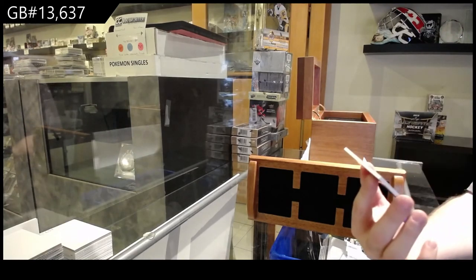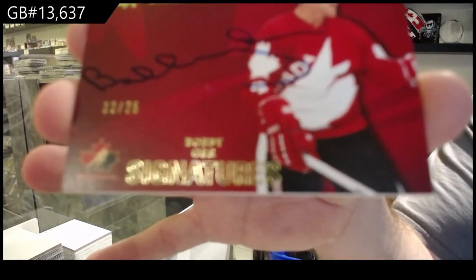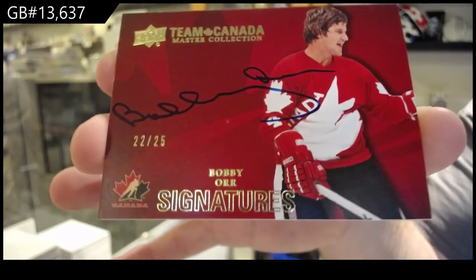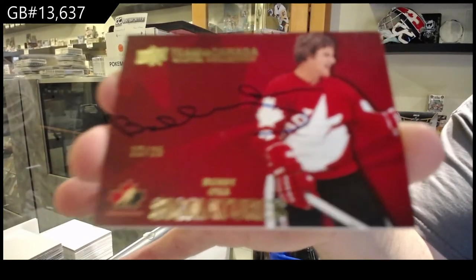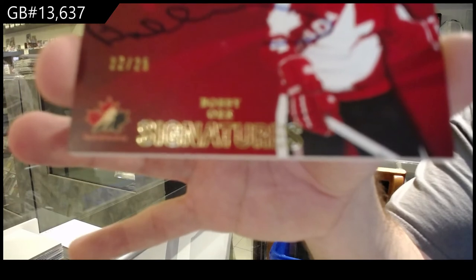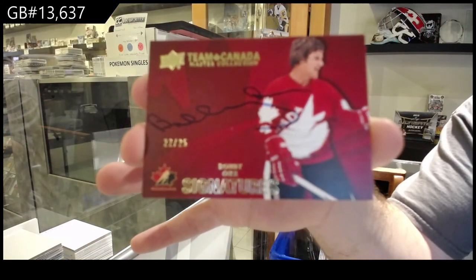Number 225 — signatures, Bobby Orr. Out of 25, Bobby Orr. Those are part of the break — they get shipped out to somebody.